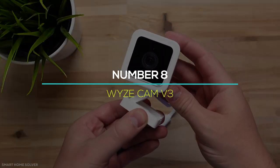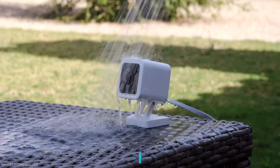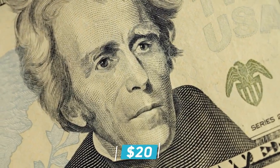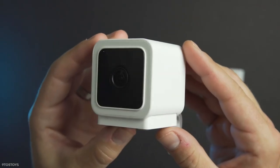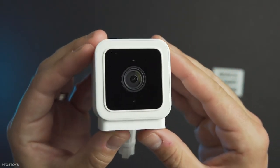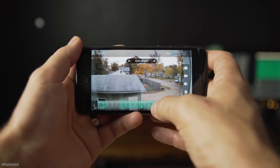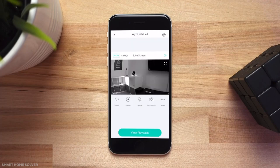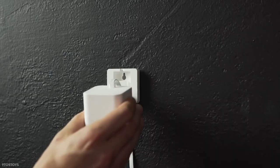Number 8: WyzeCam V3. The WyzeCam V3 is a more robust IP65 version of its predecessor, the WyzeCam V2, while remaining the most economical smart security option available, priced at just $20. Despite its inexpensive price and arguably flimsy design, it has many of the same functions as other interior security cameras. It shoots 1080p video, has two-way communication, and will automatically record video clips of up to 12 seconds whenever motion or loud sound is detected. By accessing the Wyze app, you may also view a live feed at any moment. The best part is that it comes with 14 days of cloud storage for free.